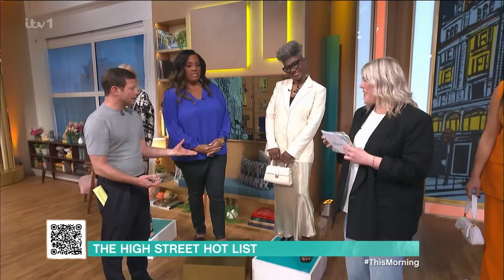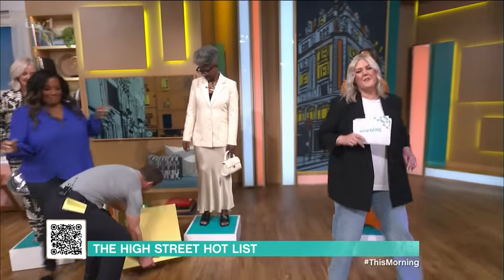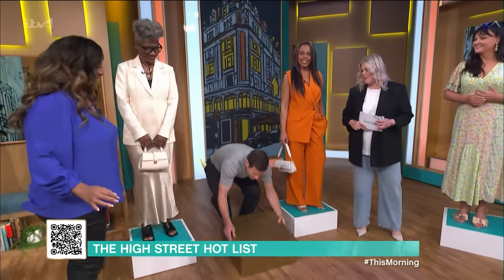Just like our gorgeous Marcia. Thank you so much, Marcia. OK, ready for our next stop? We're heading over to Next. Dermot is literally getting a workout while we're on the high street.